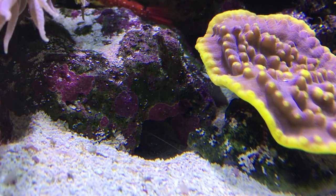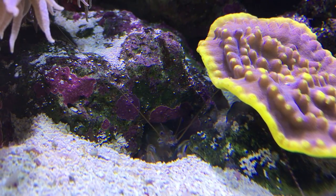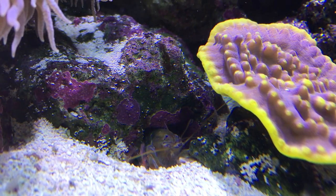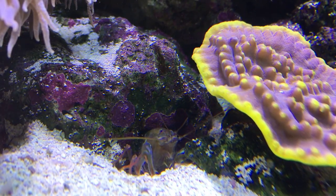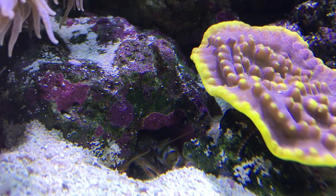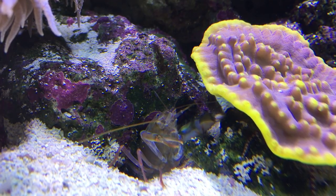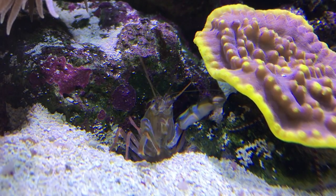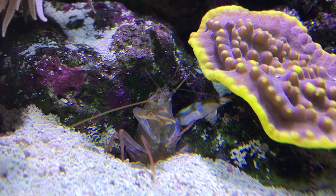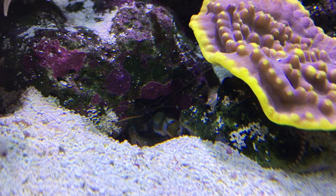The last shrimp I'll be showing is my green pistol shrimp. I bought this shrimp with the hopes that it would pair up with my yellow watchman goby, but sadly those two never hit it off and decided to live on separate sides of the aquarium. This shrimp has an extensive tunnel network underneath the live rock and I only occasionally see him when he decides to show himself or come out and look for food. Most times you won't see this guy, but you know he's there because you can hear the popping sound he makes to warn other shrimp, fish, crabs, or anything else that gets too close to his caves — that popping sound that pistol shrimp are known for.